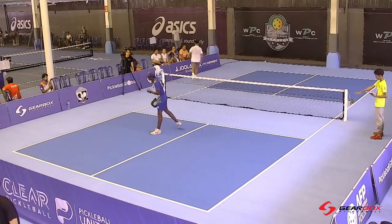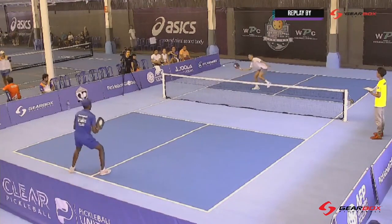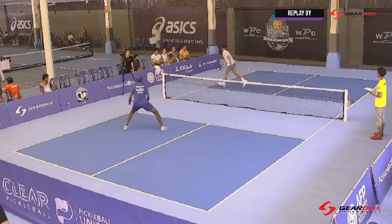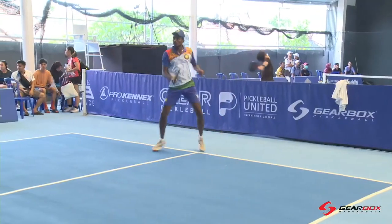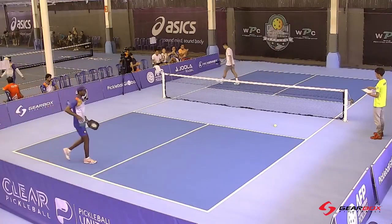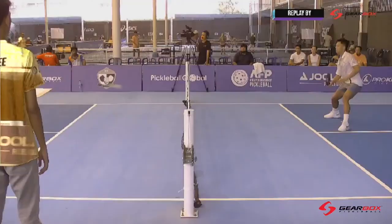He's drawing him in, and the adjustment we're going to see from Tejas is he's going to start coming in a little sooner. He's not going to just sit back and be caught every time like that. Watch how he closes the gap very nicely on the replay. He made the mistake already twice, so I think that the third time will never happen.